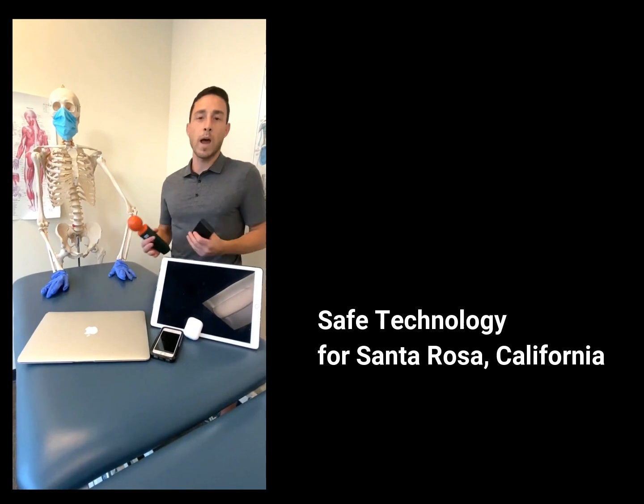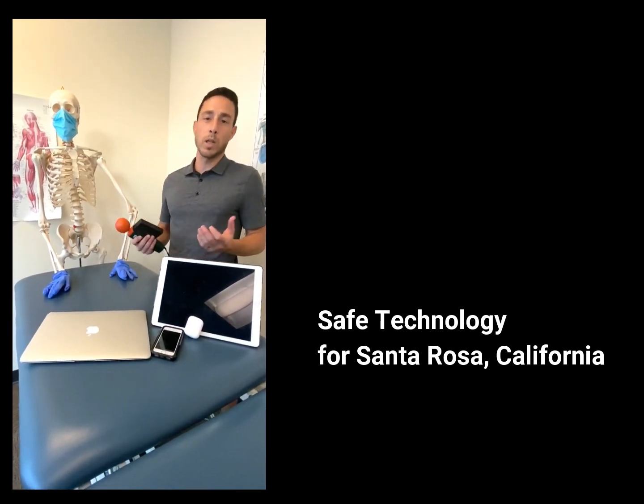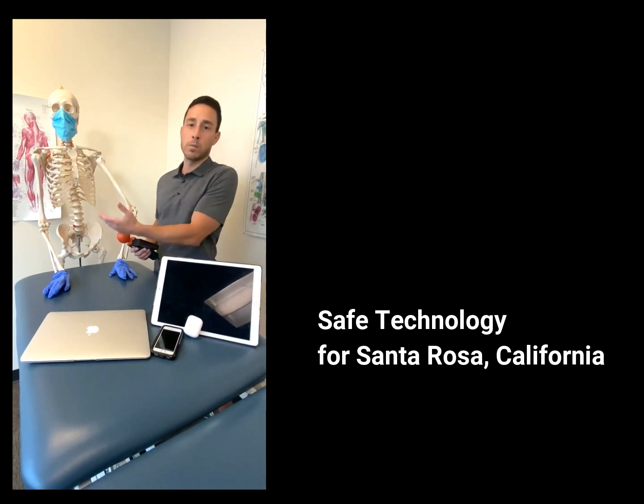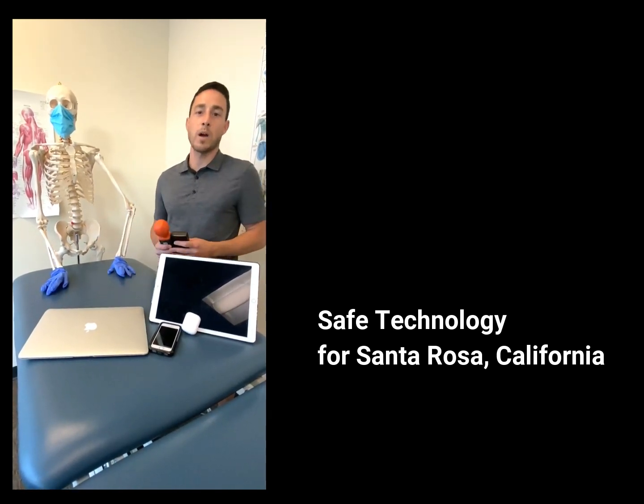We will go ahead and show you what happens when we turn on these devices one by one and the exposure levels that will occur at different body parts. So let's go ahead and start with the laptop.